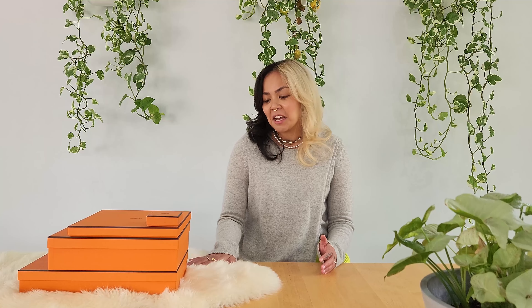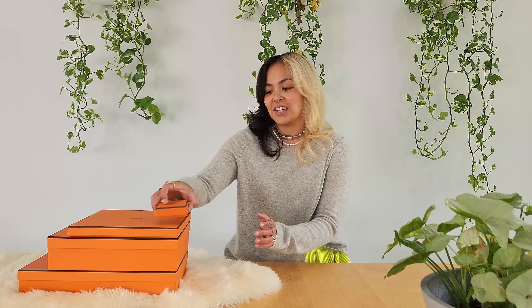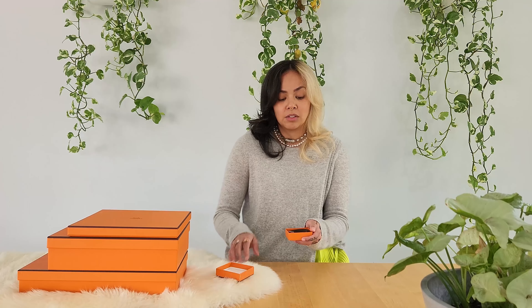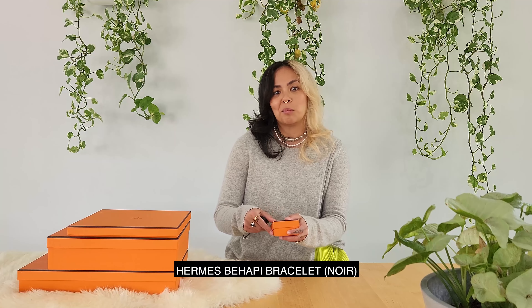I just want to say that I have definitely worn these items for many years, but I just thought it'd be cute to put them in their boxes because who doesn't love a juicy orange Hermes box? The first item I would like to show you is something that I got actually secondhand and I think it was my first ever Hermes item. I still love it to this day.